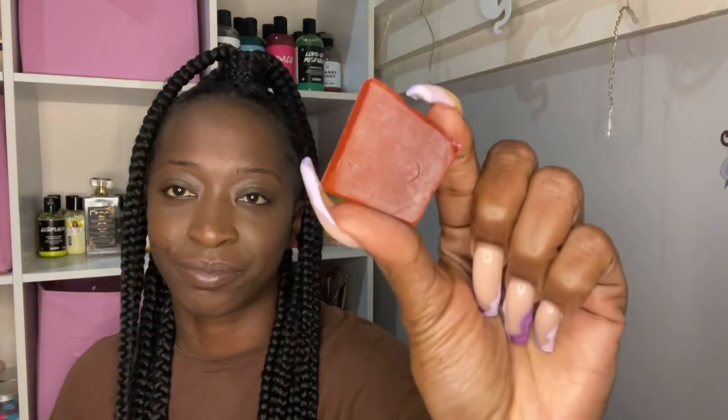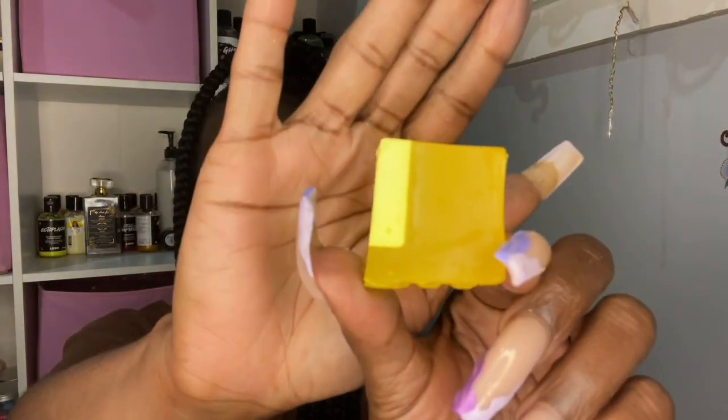I also got two soap samples. The first one is Karma — let's open them up. It smells just like the Karma shower gel, which is like an orange, spicy, earthy scent. I do like that. And then we have Lemon Zest, which I haven't had before in soap form. Oh my god — it smells so good, it's like my mouth started watering. It smells just like lemon zest with a hint of sugar in the background. I like that one.